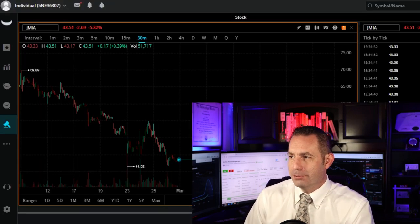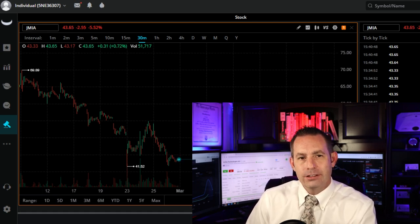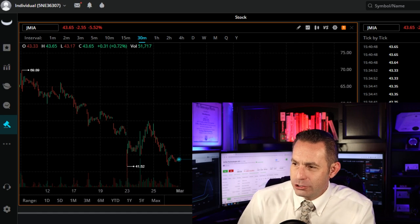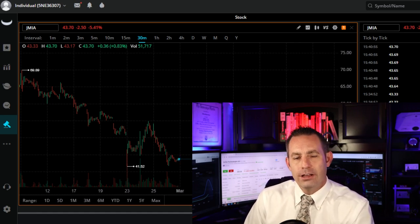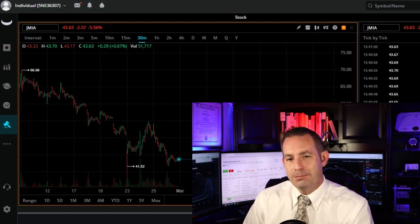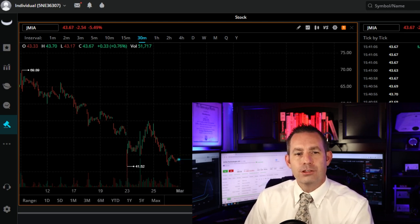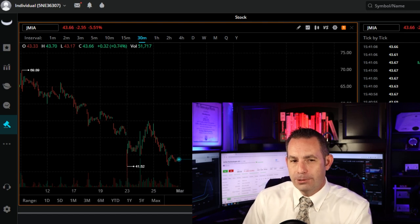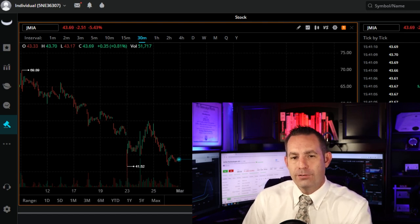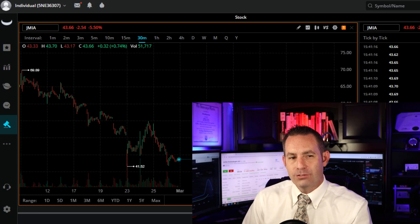Looking at the fundamentals: the current market capitalization is around $3.9 billion, and the current share price is $43.65. The 2020 revenue was €139 million with a negative €160 million in earnings. Revenue is forecast to grow 38.73% per year. The company is currently unprofitable and is not forecast to become profitable over the next three years. It is forecast to become profitable at the end of 2024, where revenues are projected to be $1.64 billion with positive earnings of $236 million.